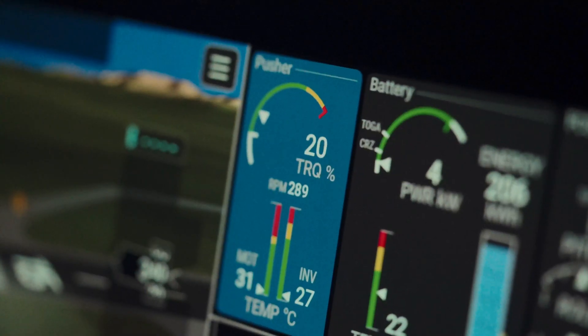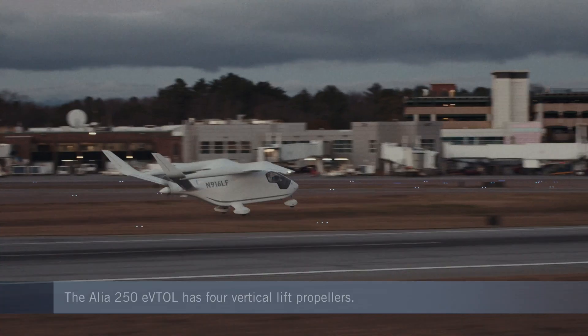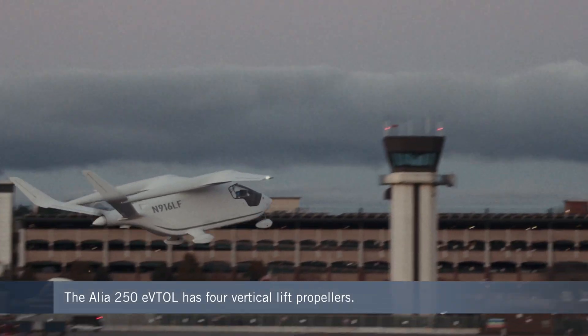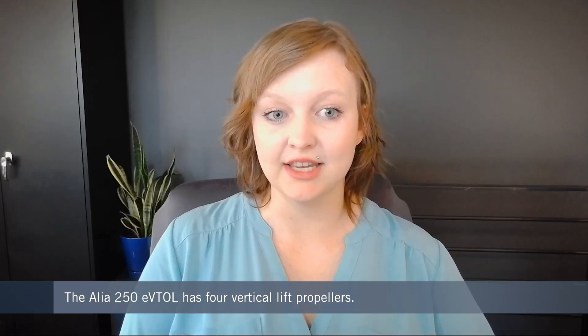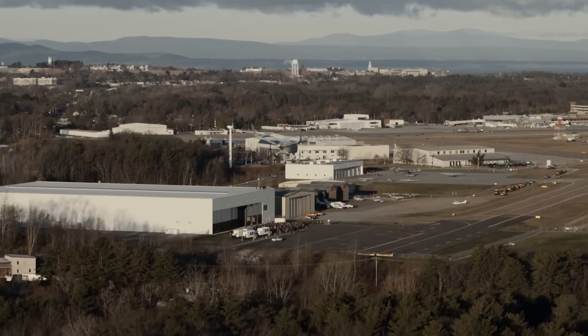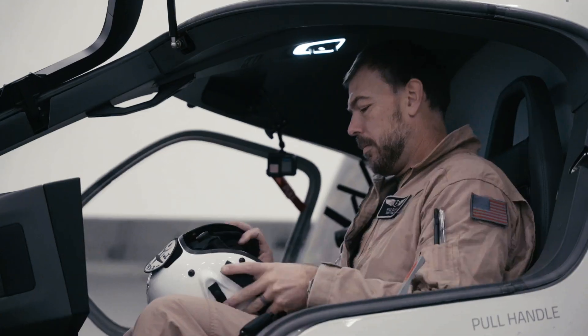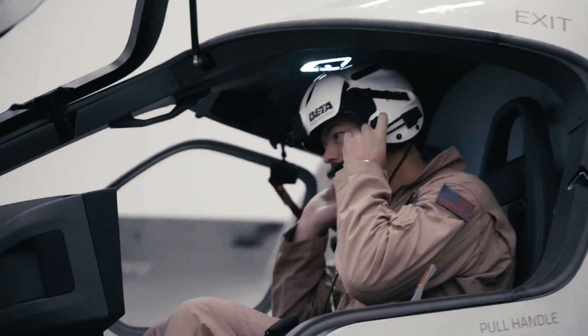The CX-300 is nearly identical to Beta's ALEA 250 eVTOL model, minus the vertical lift propellers. This means it needs a runway to take off and land, whereas the eVTOL can utilize smaller spaces like helipads. The first production ALEA CX-300 aircraft recently rolled off the production line in Vermont and made its first flight, piloted by Beta's founder and CEO, Kyle Clark, who also happens to be a test pilot.